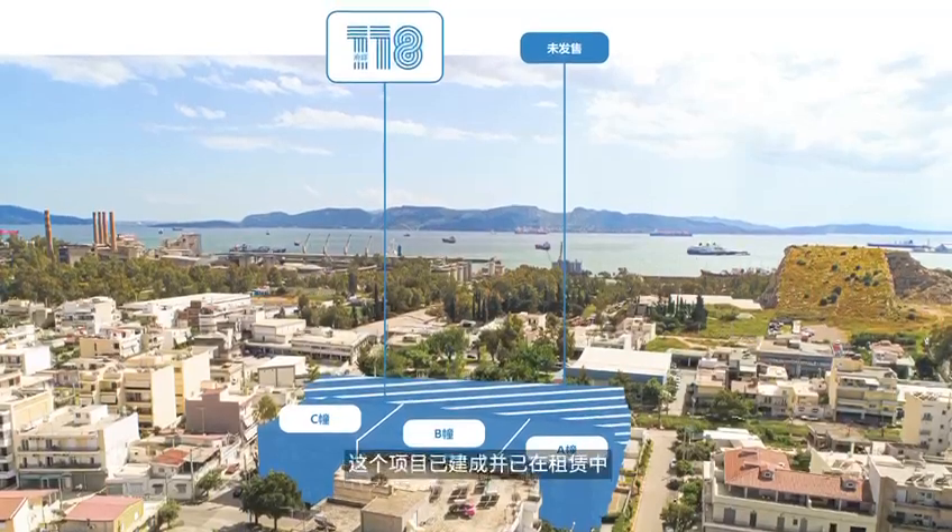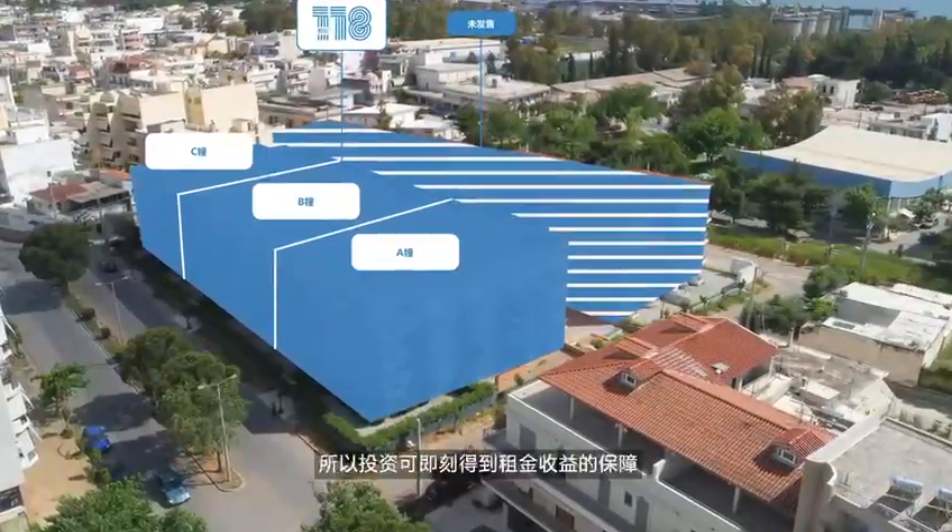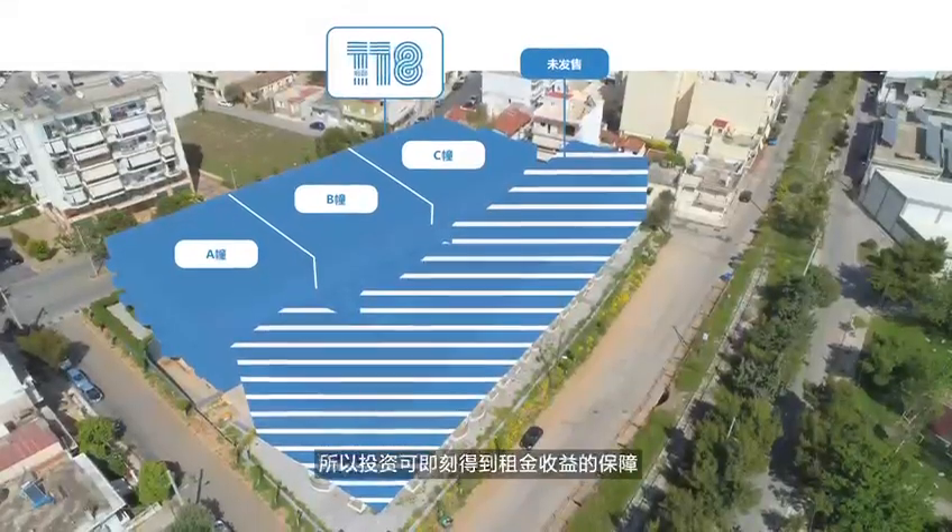The 118 is the largest completed high-end residential project in the Greater Athens area. This project has already been built for you and rented for you, which makes the project a rare and secure investment opportunity.